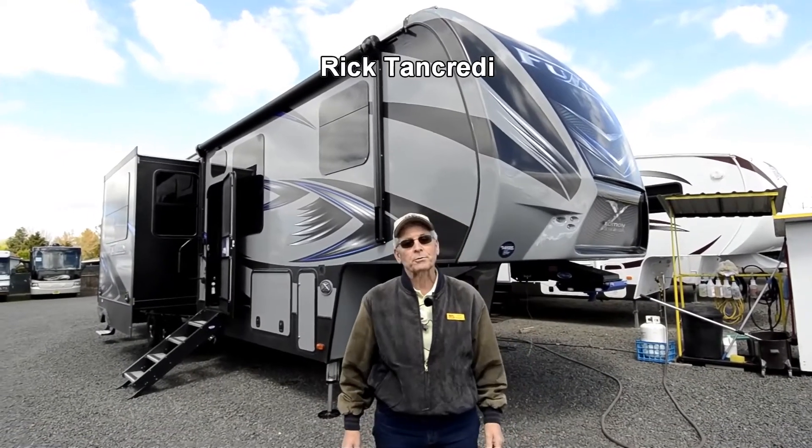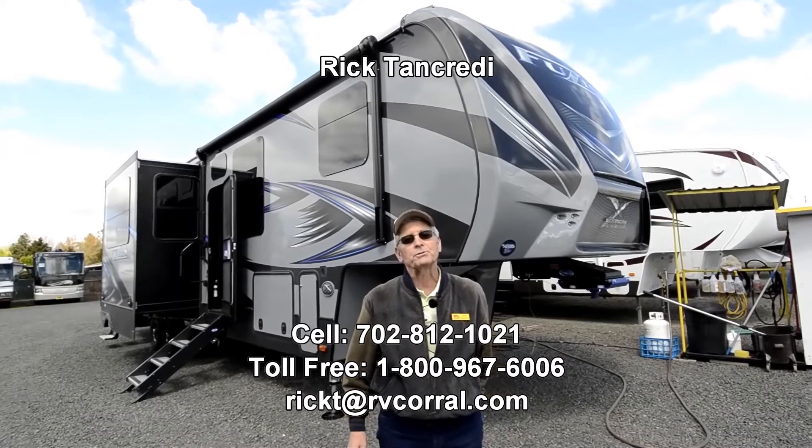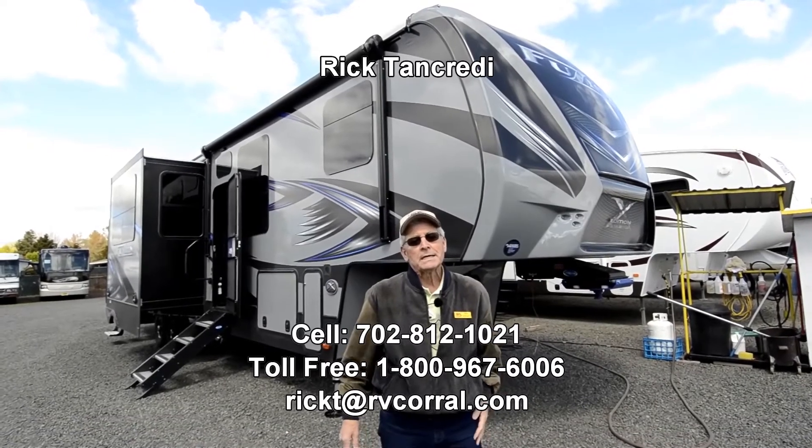Good afternoon. My name is Rick Tancredi. I'm here at the RV Corral in Eugene, Oregon. I appreciate you checking us out here.